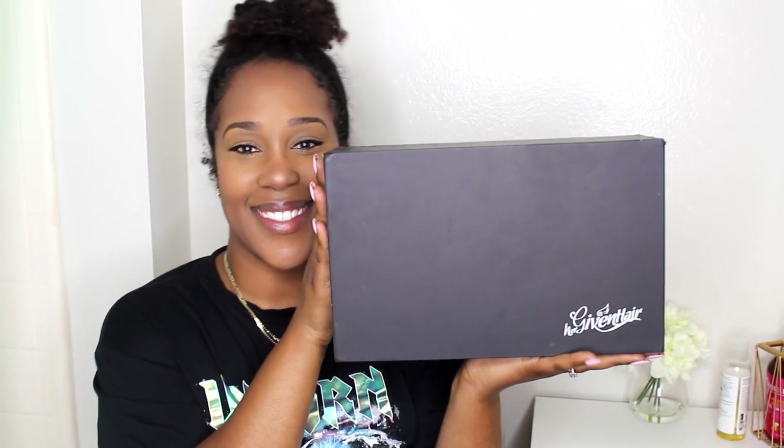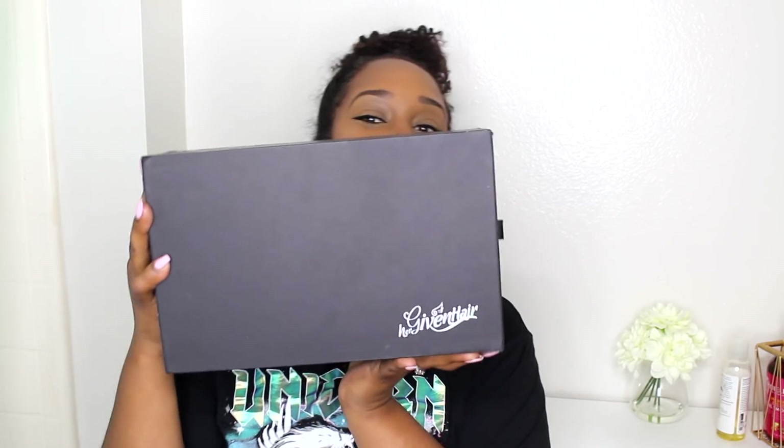If you've been rocking with me for some time, y'all know that I have reviewed Her Giving Hair for a while now. I feel like I've done a few videos already on Her Giving Hair, and I never tried a half wig so I wanted to go ahead and give it a go. If you've never seen any of my reviews on Her Giving Hair, or you just don't know — this is how your box comes.